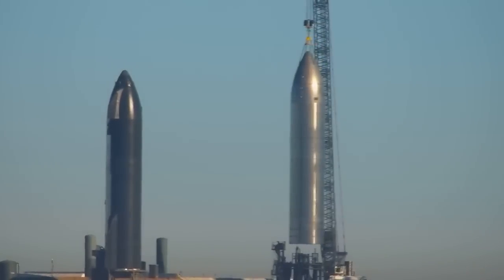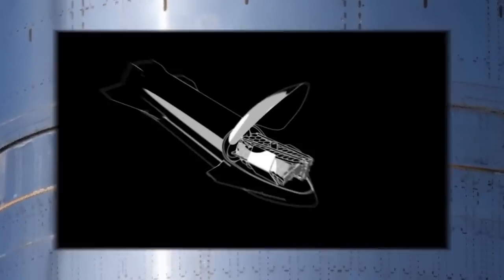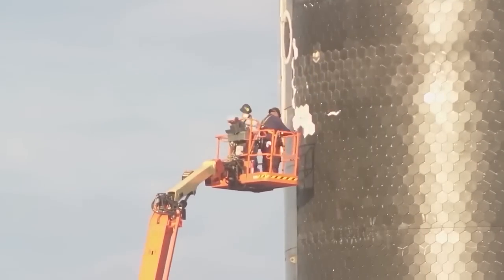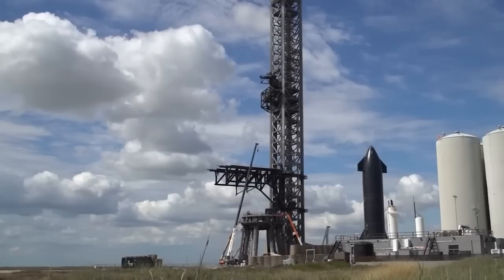The question arises as to which ship — Ship 28 or Ship 29 — will have the honor of carrying Starlinks first. Ship 28 has recently received tiles over its weld lines, making it distinguishable from Ship 29, which still exhibits naked welds.